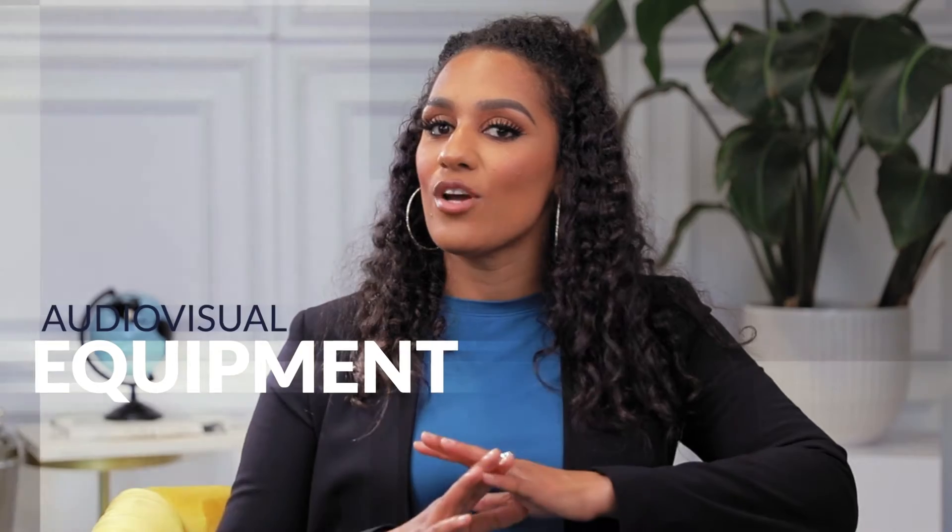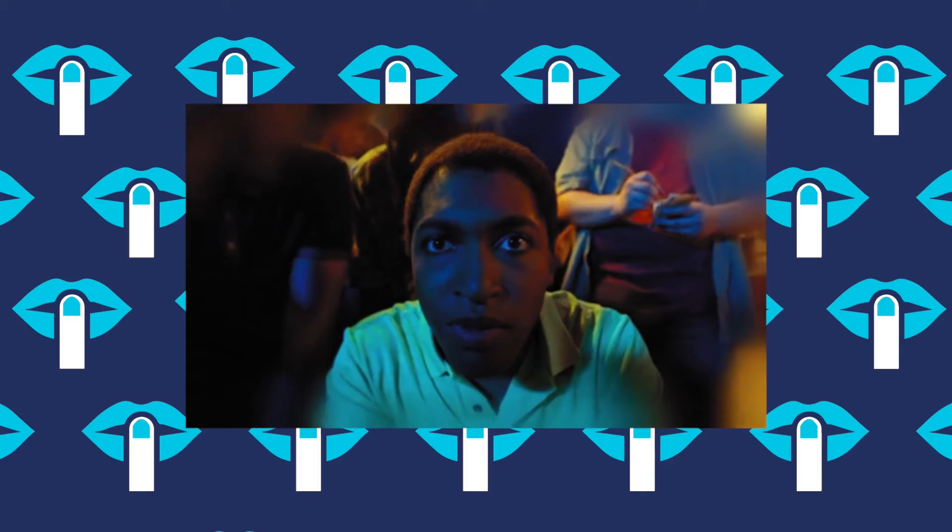Next, I want to talk about audio-visual equipment. We know every student learns differently, so you need to have different ways you're teaching. You can't just sit there and PowerPoint lecture all day — students will zone out real quick. You have to have different ways of teaching them. Consider having a TV or a projector for audio-visual purposes, because your students need to see what it is that you're trying to teach them. PowerPoint alone will not do the job.